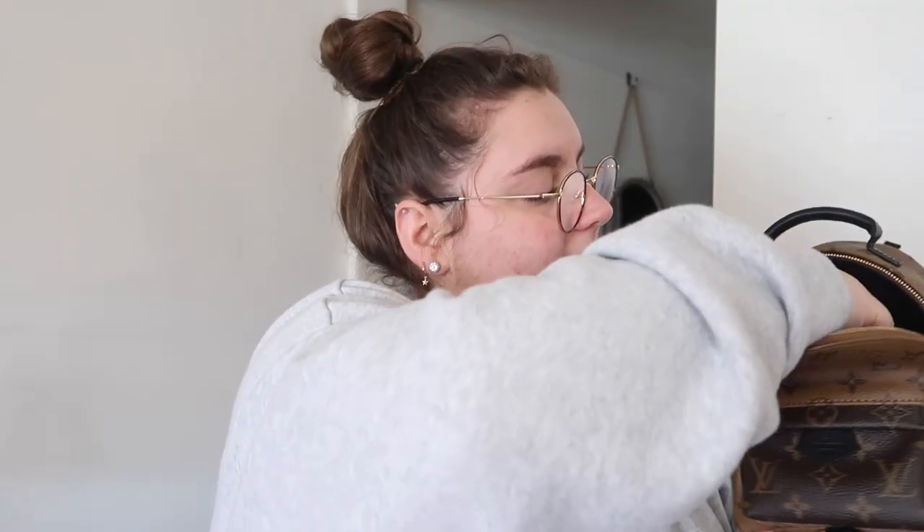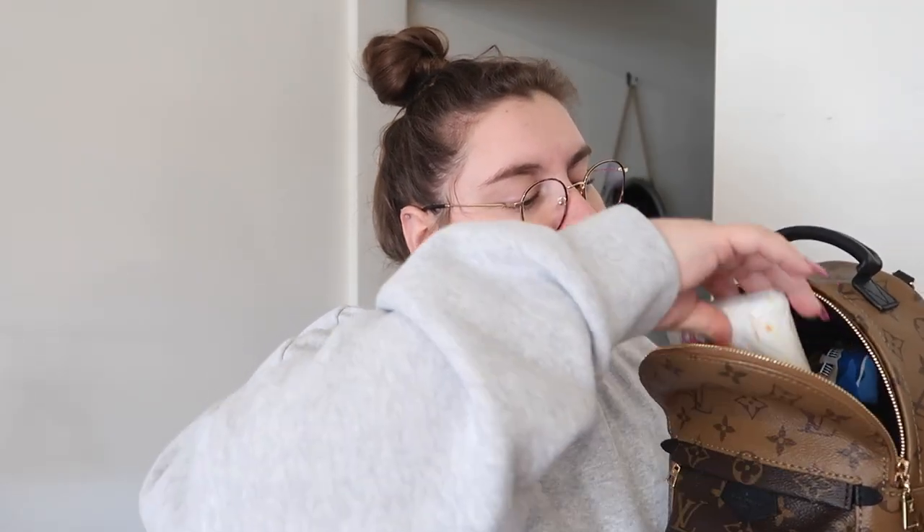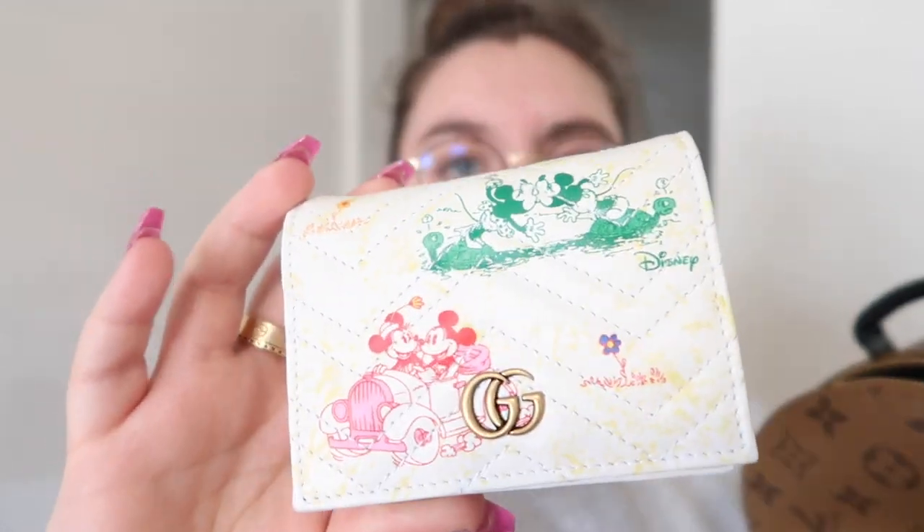The next thing is my brand new Gucci wallet — it's the Disney themed one. I do have an unboxing of this if you want to go check it out. I've been loving this wallet so much. It fits everything and it's compact — fits in all my mini bags. I'm so glad I finally found it because it was so hard to get.